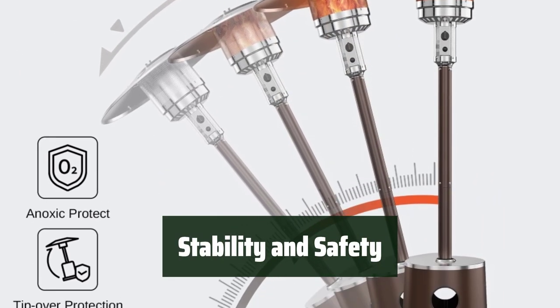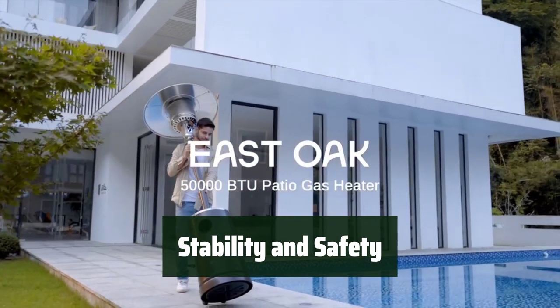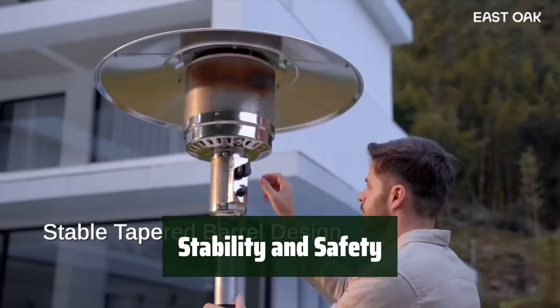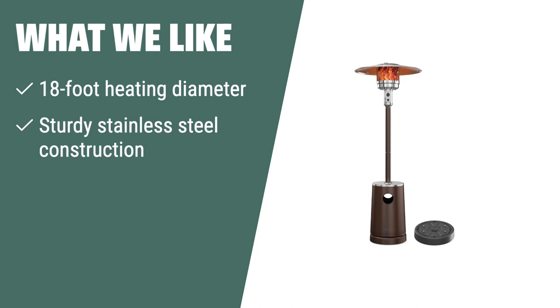The updated design includes 4 holes for an extra water box, providing double-weighted stability. If you need a powerful and sturdy outdoor heater with a wide heating diameter, the East Oak Outdoor Patio Heater with Table Design is the ideal choice. Its high-quality 304 stainless steel construction and triple safety protection ensure safe and reliable use. The round-table propane tank cover and one-touch ignition make it convenient for outdoor gatherings and events.